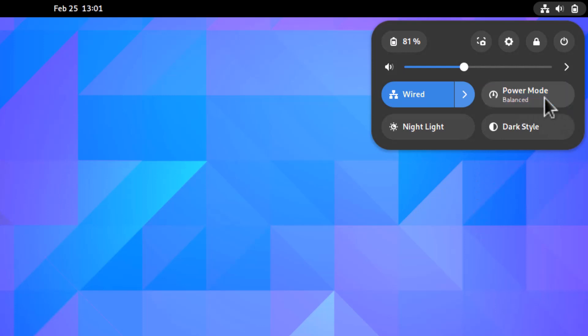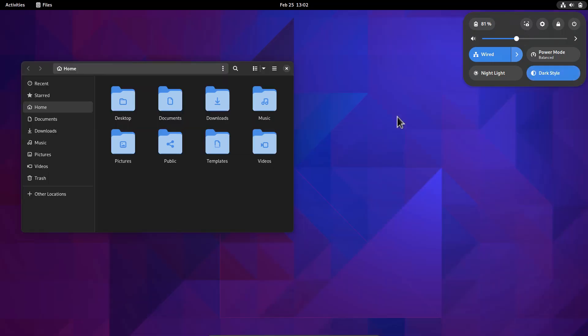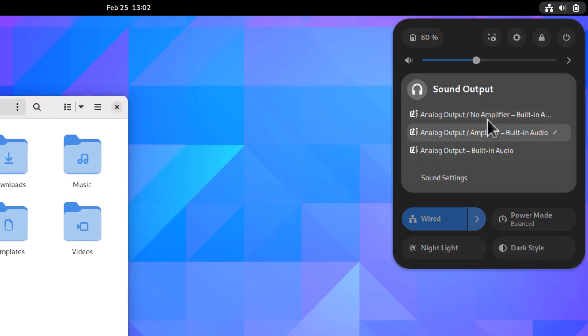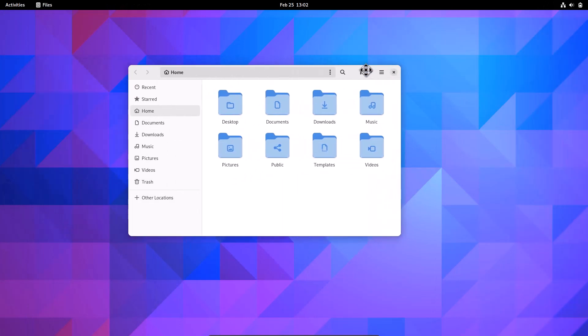Power modes include Power Saver and Balanced; on real hardware you also get a Performance mode. You can toggle Night Light, switch to Dark style, and the wallpaper and theme all turn dark instantly. You can also change sound output and choose the output device from a list directly in the quick settings panel.